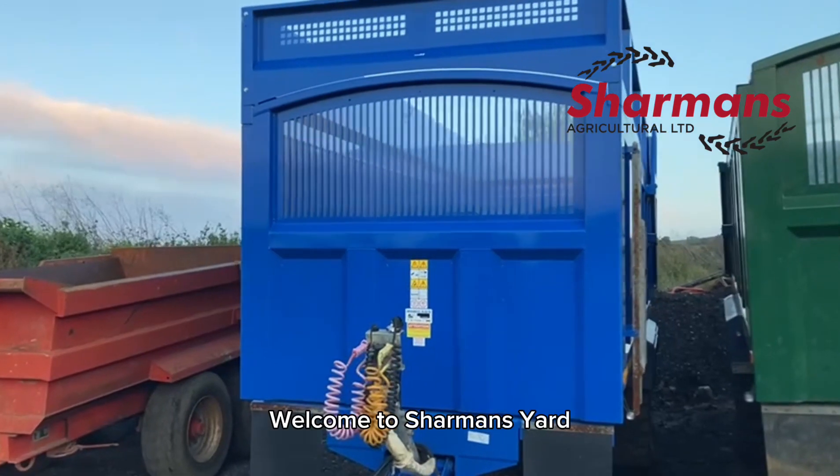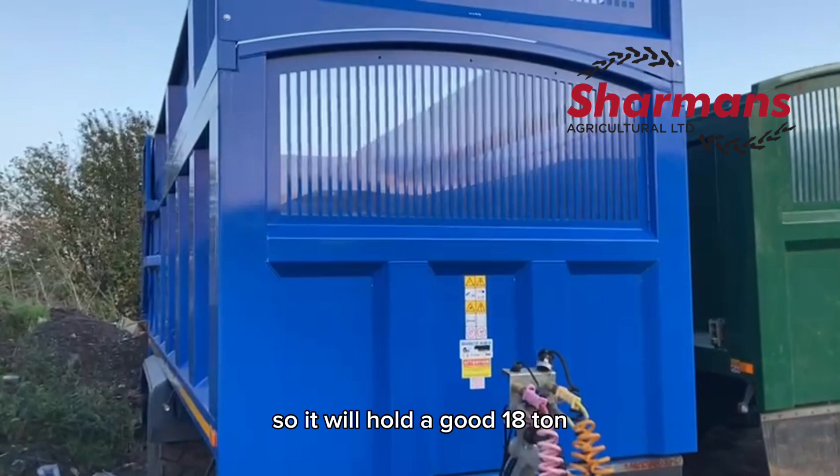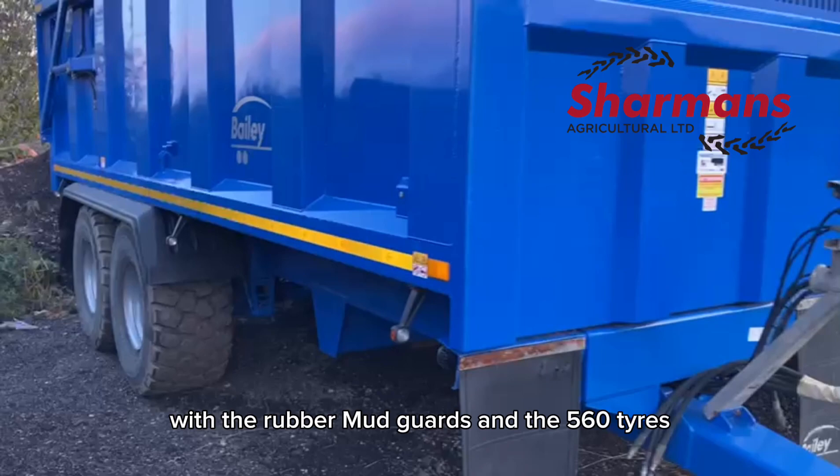Welcome to Sharma's Yard. My name is Howard Lyon and my machine of the week is this Bailey Blue trailer — a 16-tonner with five-foot sides, so it will hold a good 18 tonne. It has 750mil slatted sides with rubber mudguards and 560 tyres.